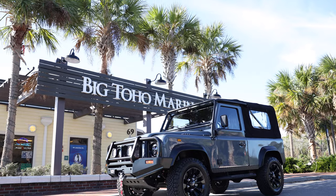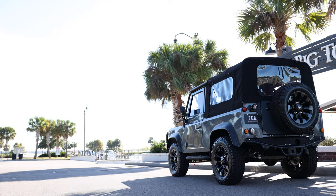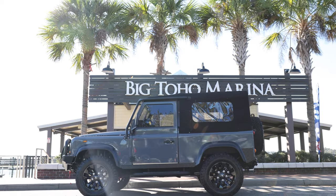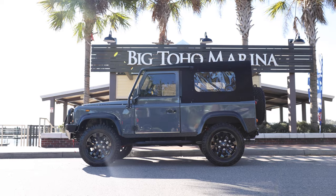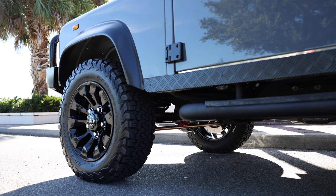This is the Ketchum Project, an ECD Custom Defender 90 soft top built to our client's exact specification. The Ketchum Project is painted in full-gloss Porsche Graphite Metallic Blue with black accents all around, and sits on 18-inch sawtooth wheels with BFG all-terrain tyres.